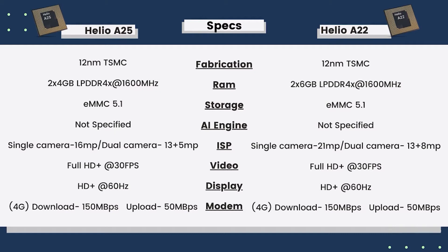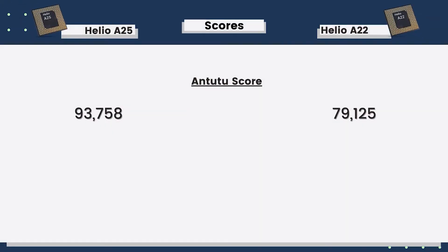In the case of AI, we get similar performance, but I expect Helio P25 to be slightly better. For ISP, Helio P22 offers better support — it has single camera at 21 megapixel, while Helio P25 has dual camera at 13 plus 8 megapixel. For videography, display support, and modem, both are equal.